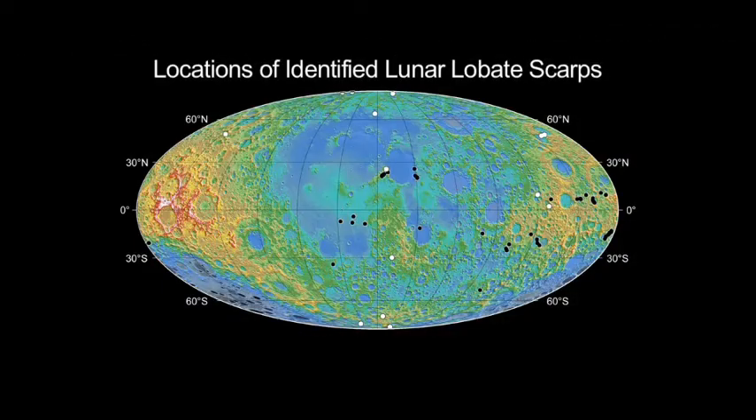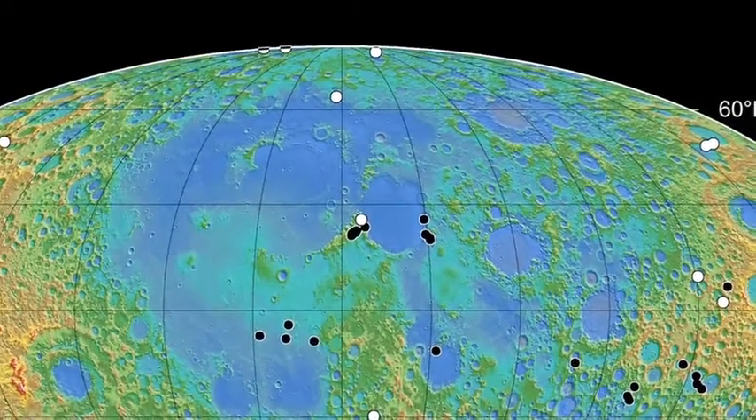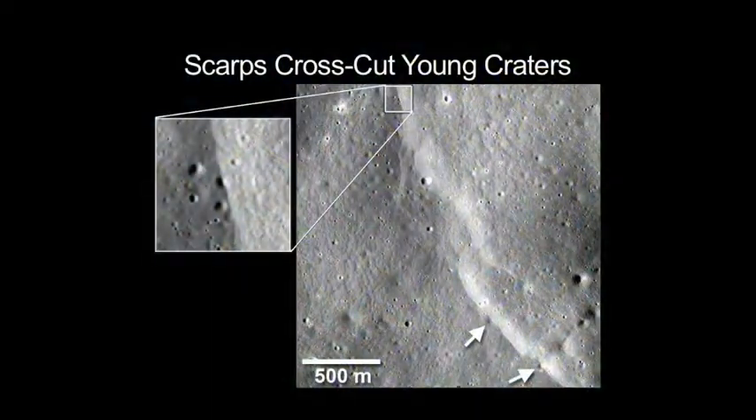Finding that the lobate scarps are globally distributed indicates that contraction of the lunar surface is happening on a global scale, and this is critical knowledge to understand the geologic history of the moon. The next steps in this research will be to more accurately assess the age of these scarps to help determine how geologically active the moon might still be today.